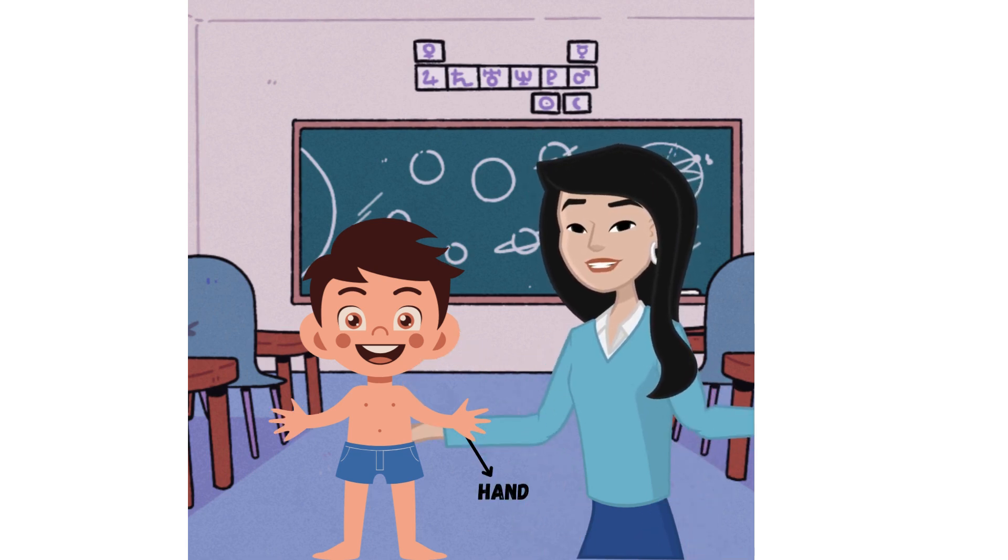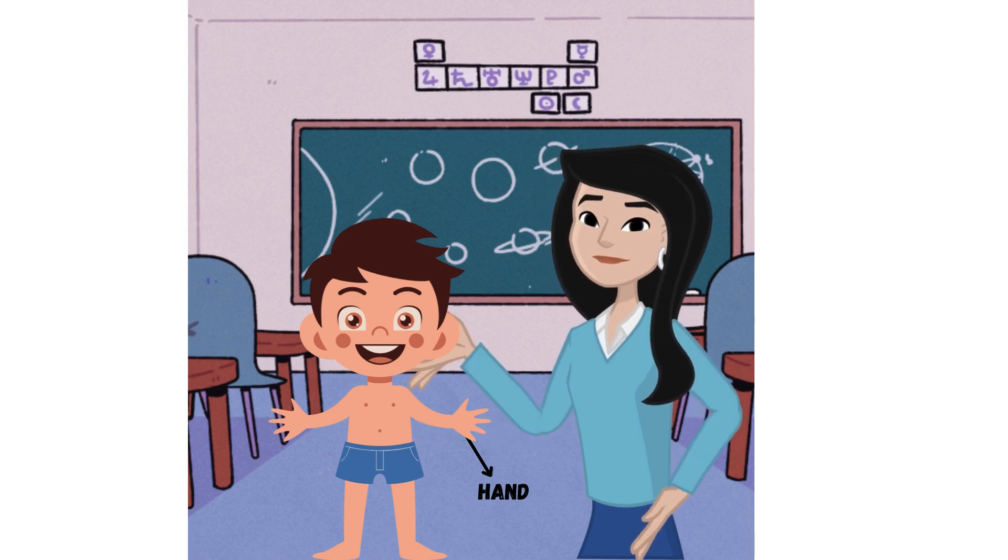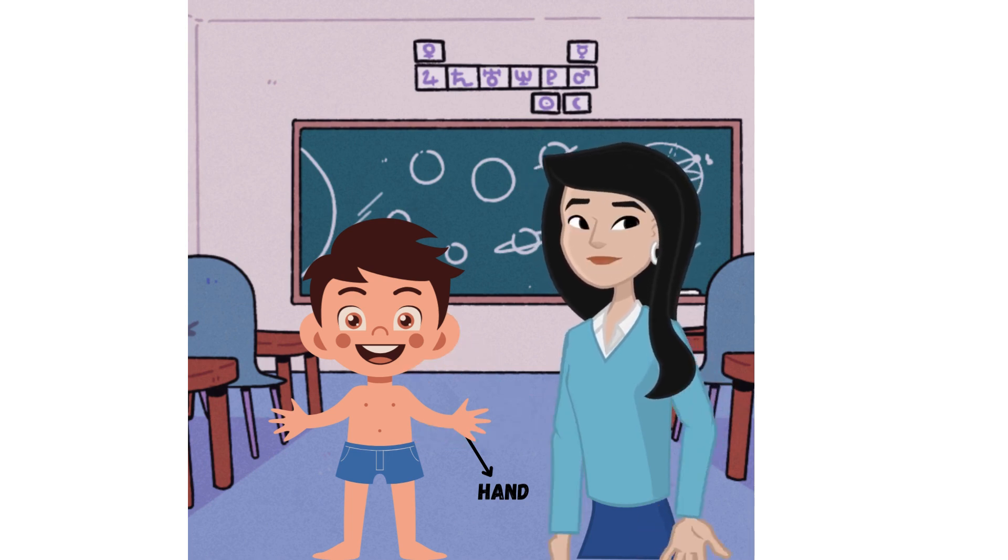Hands: the hands are at the end of the arms and have fingers and a thumb, allowing us to grasp, touch, and feel objects.